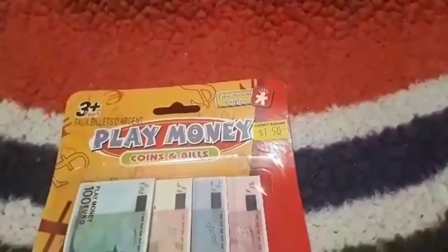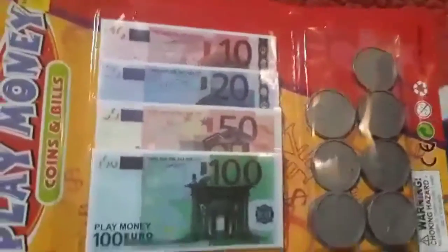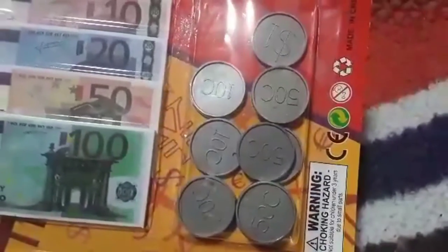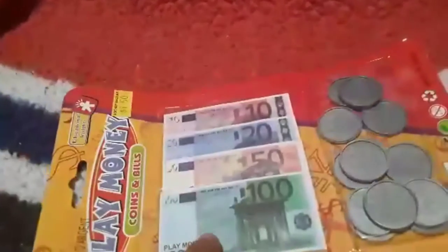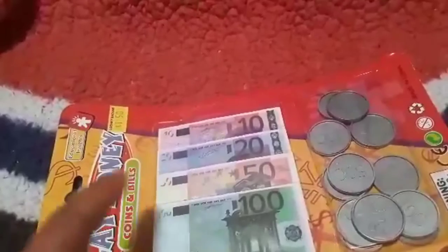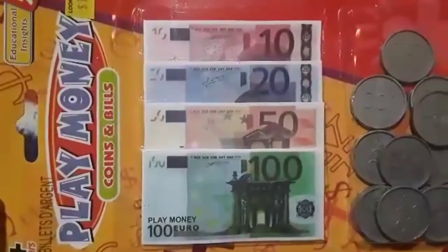I grabbed this for $1.50 — I thought it was so cool. These look like Euros. There's no 5, but it has the 10, 20, 50, and 100. There are also some coins with basic denominations. The coins are more for play, but this would be perfect when we're talking about Europe and he could add these to his interactive notebooks.